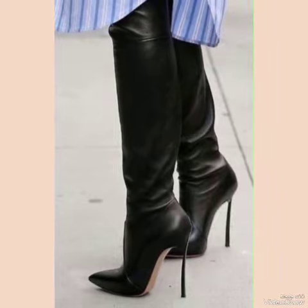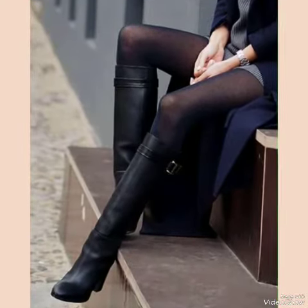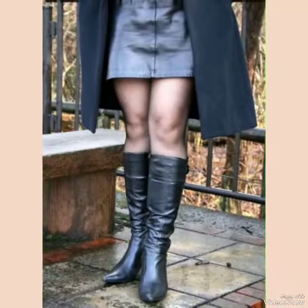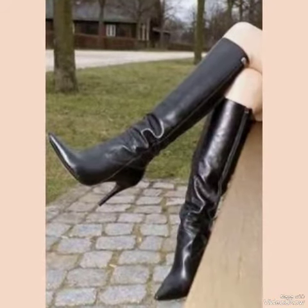Our leather thigh-high heel boots are sleek and slender with a high heel, perfect for elongating your legs and creating an illusion of height — whether you're dressing up for a night out or adding a touch of elegance to your everyday attire.